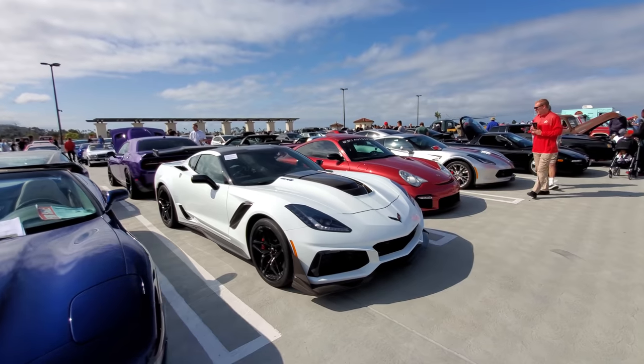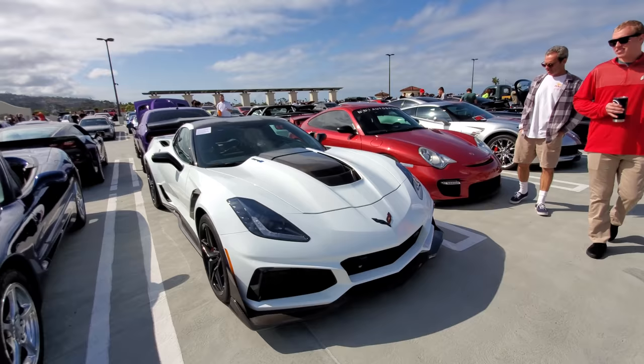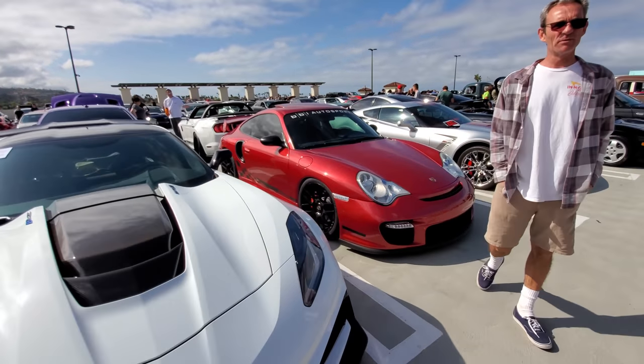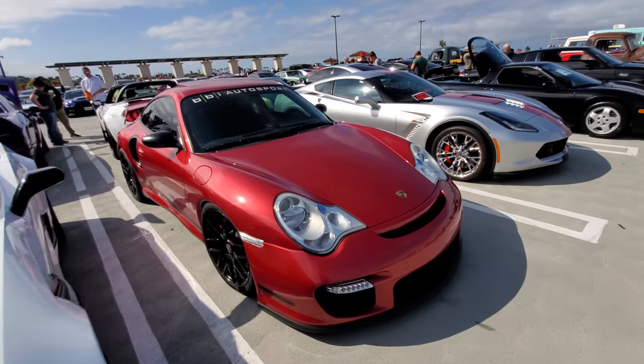Top of the line ZR1 Corvette — 638 horsepower. Corvette's answer to the Porsche GT2 RS. Porsche 997 Turbo by BBI Motorsport.